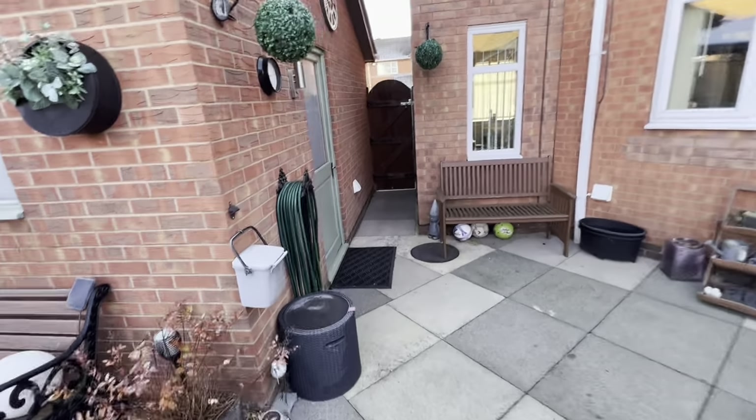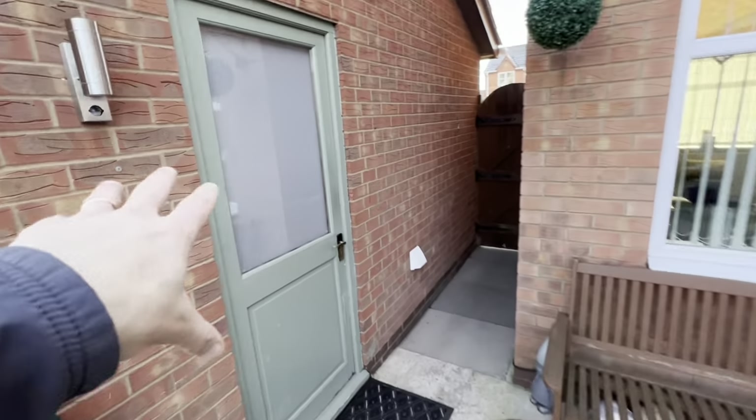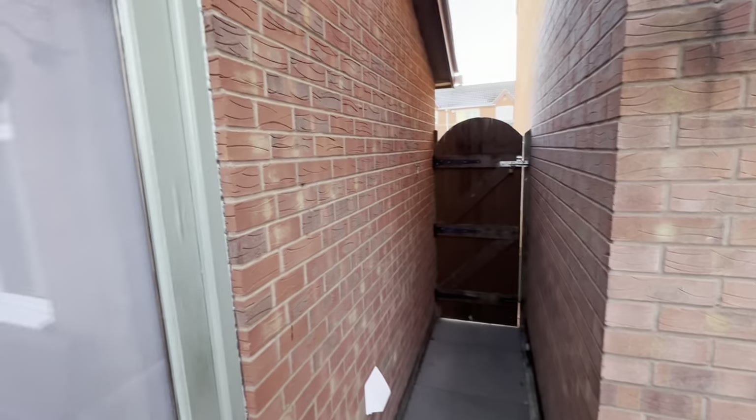Really nice space. Here's the garage — side door access, and that's your gate out towards the drive as well.